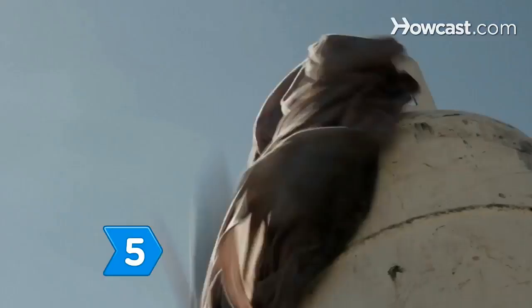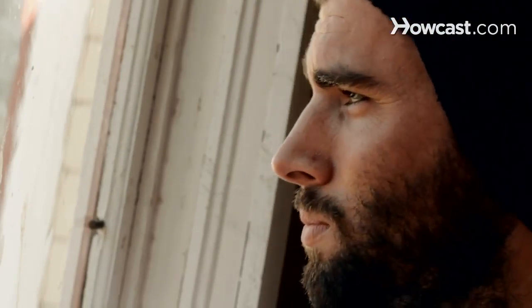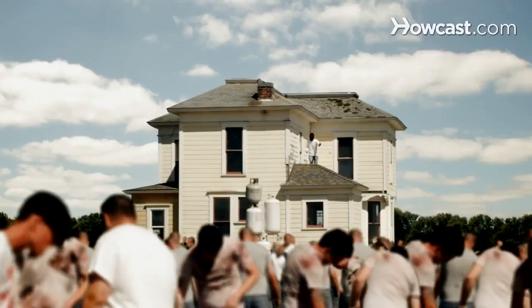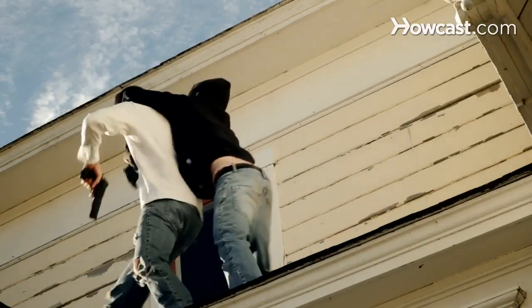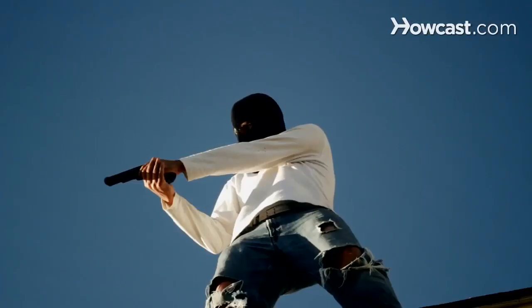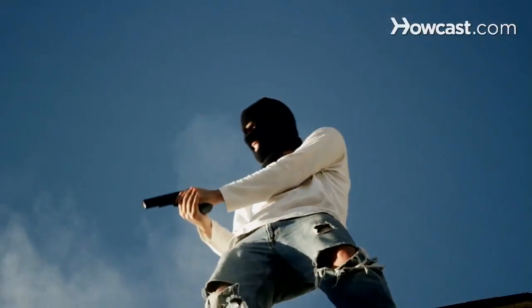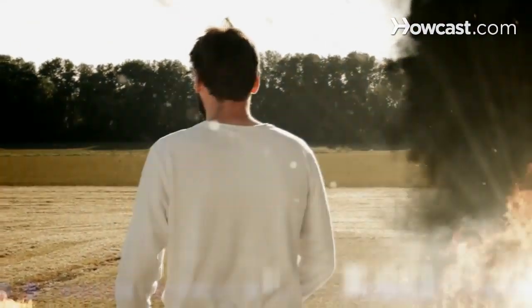Step 5. Hide out long enough to overcome your fear, then attack back. Use human-scented objects to lure the zombies to low-lying areas. Once they're contained, blast their brains from afar. Continue trapping and killing until all the zombies are dead, and it's eerily quiet enough for you to hear your still beating heart.